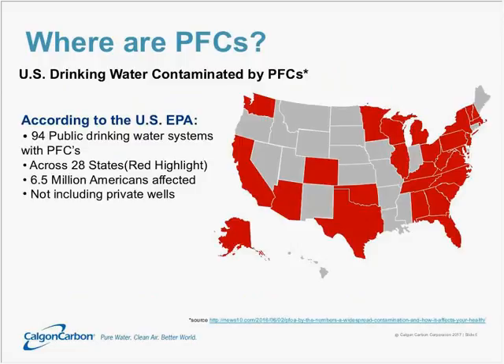This map shows different parts of the country where drinking water authorities have been detecting these compounds. According to the U.S. EPA, at least 94 public drinking water systems are detecting PFCs across 28 different states highlighted in red on this map. This affects at least six and a half million Americans. Keep in mind, this does not include private wells that are not being tested.